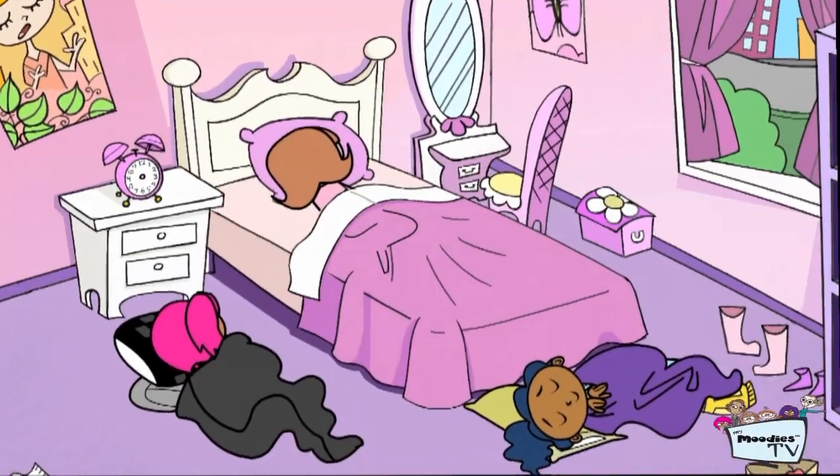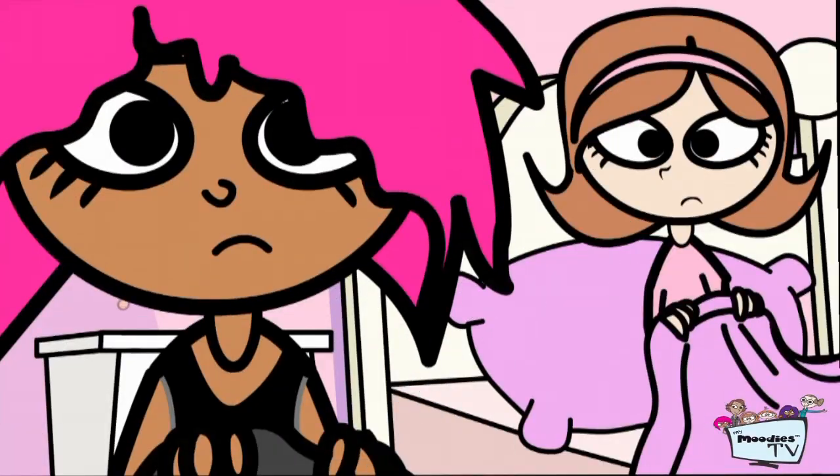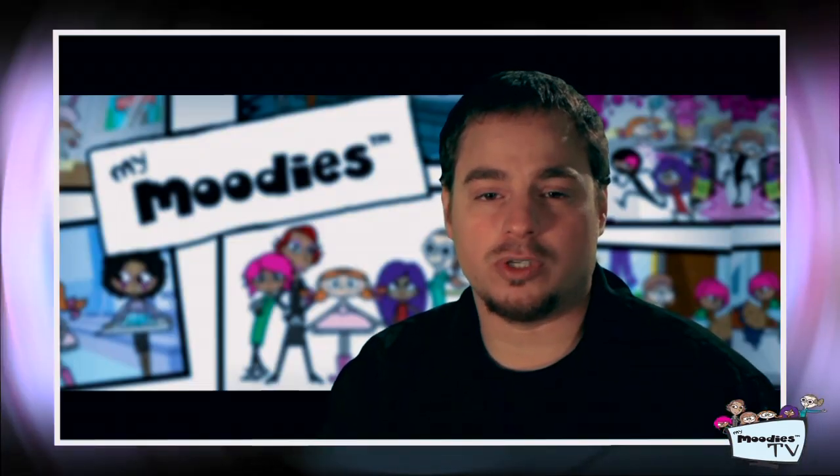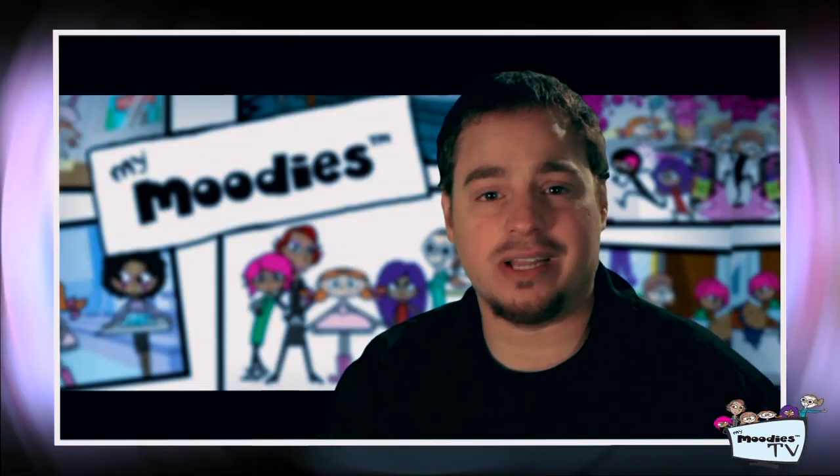Welcome to 8 Hats High. My name is John Grimaldi, and I am the director of My Moody's. Behind me is where we actually bring My Moody's to life, and I'm gonna show you behind the scenes to one of the shows called Operation Wake Up. My Moody's is about a group of girls that love to have fun. They're best friends that get into mischief on a day-to-day basis, which ultimately ends up into some kind of adventure.